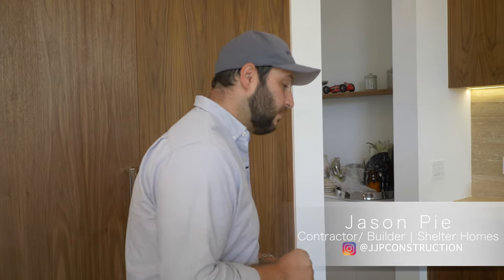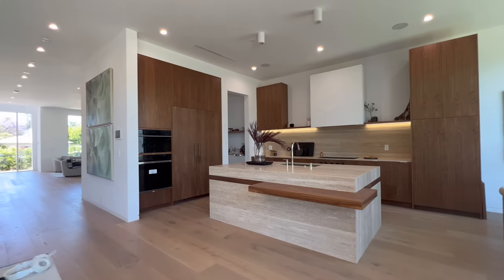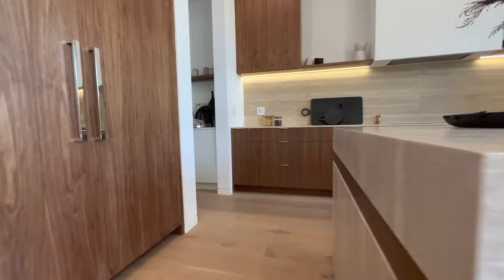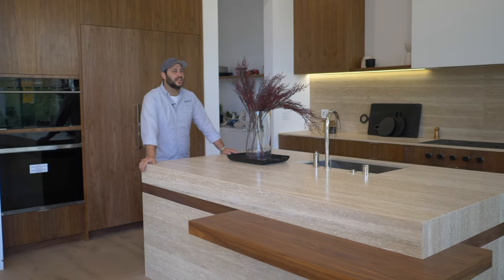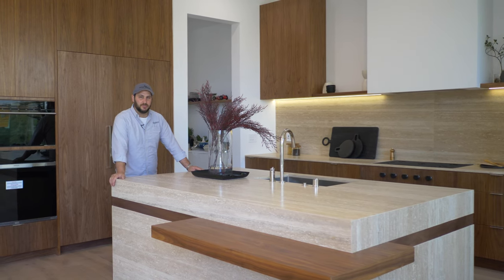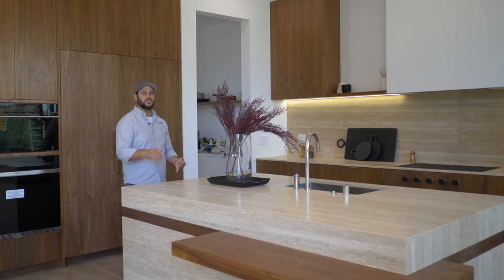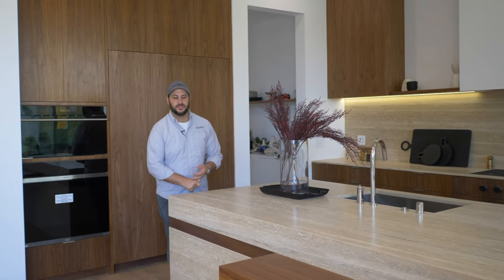Let me show you my favorite part about this kitchen — it's actually the island. I feel like the island probably gets most of the love in kitchens, but it's the place where you have the most freedom to really be as creative as possible, because you're not really confined by the storage needs or utility needs.